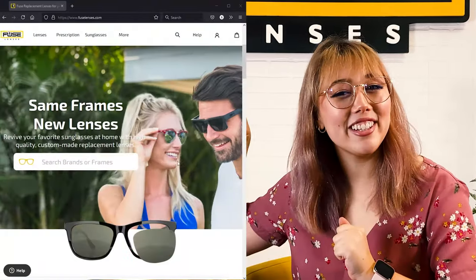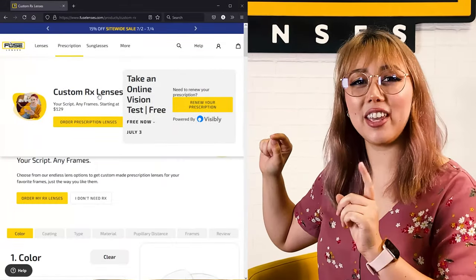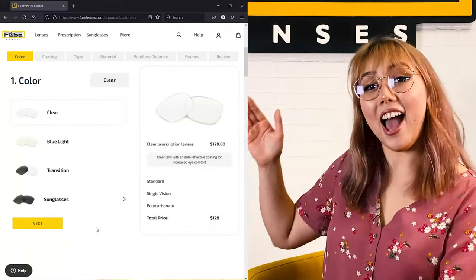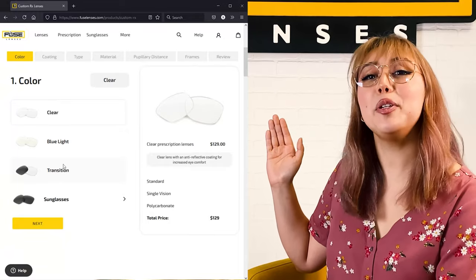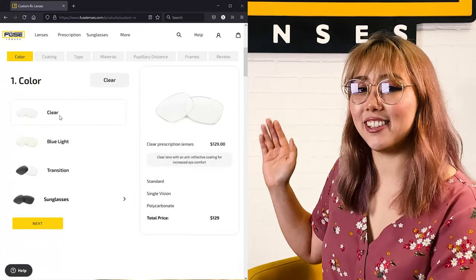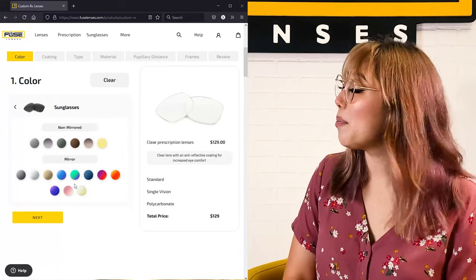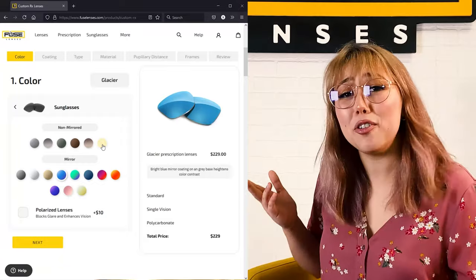Today I'm going to walk you through the process of how it works. First, go to FuseLenses.com and click on the prescription tab at the top. Once you're there, scroll down and immediately start building your custom lenses. We have options for regular clear prescription lenses, blue light lenses, and transition lenses, but for this demo, click on sunglasses. Next, you get to pick your color and lens type — there are so many options, and you can even get mirrored or polarized.